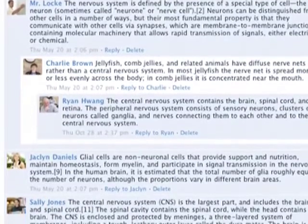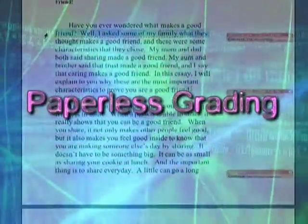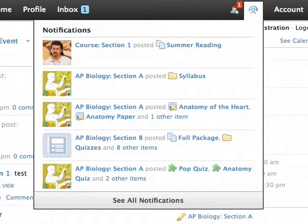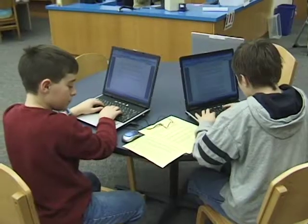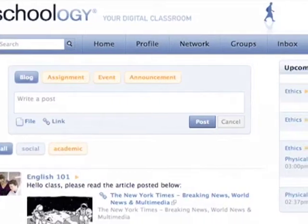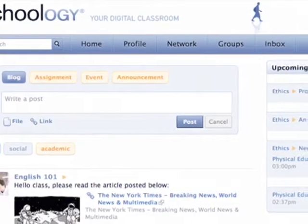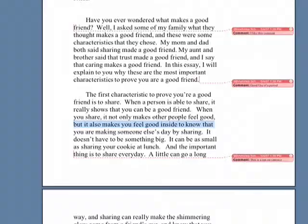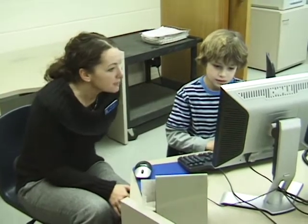I post online assignments and the kids write essays and papers and are able to turn those in to me on the computer, paperless. They submit them, I go through and grade them, make comments, and send them back — all online. It's almost like an internal email with attachments, but the kids get to see their feedback quickly with comments made.